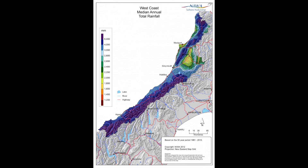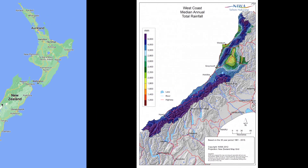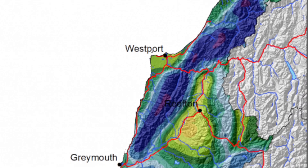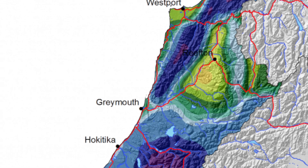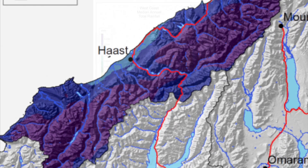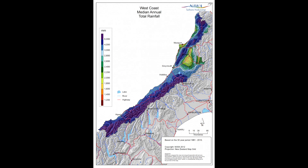This map shows us the median annual total rainfall on the western coast of the South Island of New Zealand, displaying the different microclimates throughout the region. About 2,000 millimeters is roughly 80 inches of rain, while 6,000 millimeters is over 230 inches of rain — bucket tons of rain. This part of New Zealand is very mountainous, forested, and super lush, and receives a considerable amount of rainfall. It is by far one of the most remote regions in New Zealand, with a very small number of people actually living there.